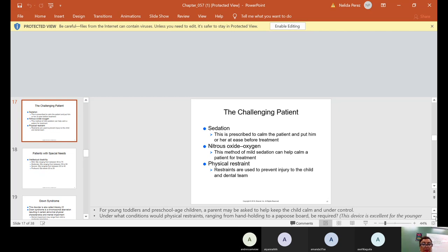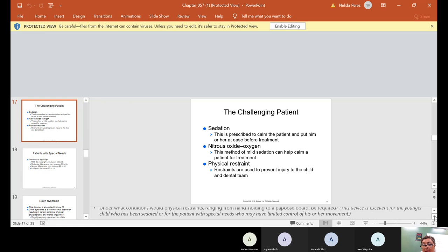For young toddlers and preschool-age children, a parent may be asked to help keep things under control. We might use physical restraints — something called a papoose board. It's excellent for the younger child who's been sedated or for the patient with special needs who may have limited control of their movement. We really don't like to restrain anybody, but there are some children that can't help themselves, and it's all for their protection so they don't harm themselves.